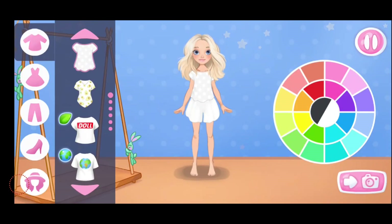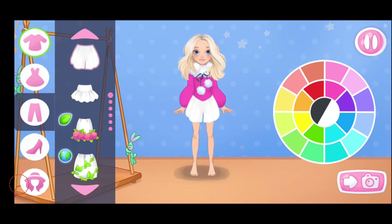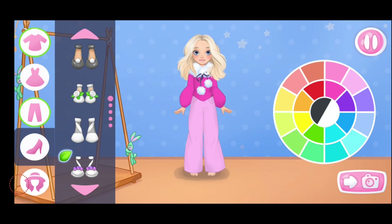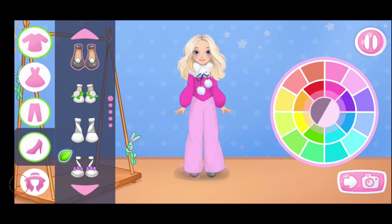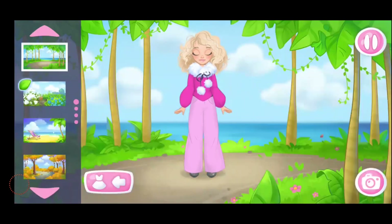Help Emma choose an outfit for her photo shoot. Let's choose a top. The color matches well. Let's choose a skirt or pants. Now let's choose a color. That's it. Let's choose some shoes. Let's define the color. Let's choose a color. Nice color. Let's choose a hairstyle. You're doing really great. Oh! Don't stop.